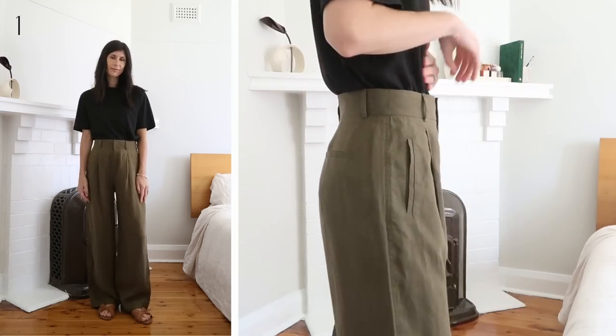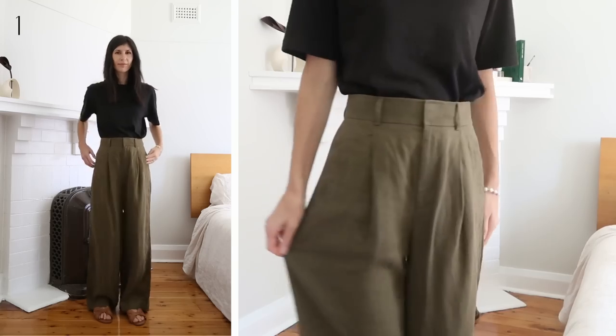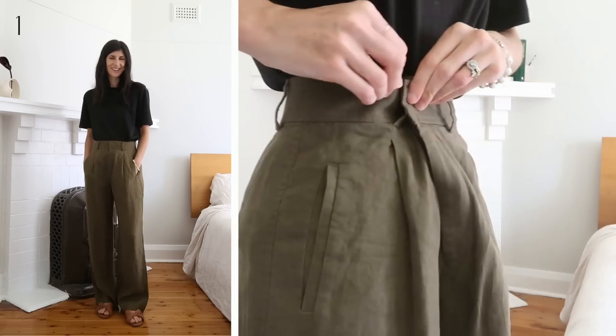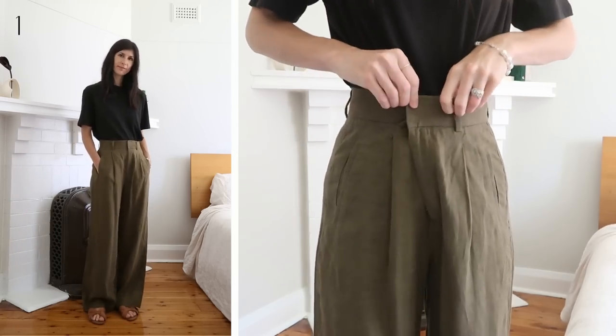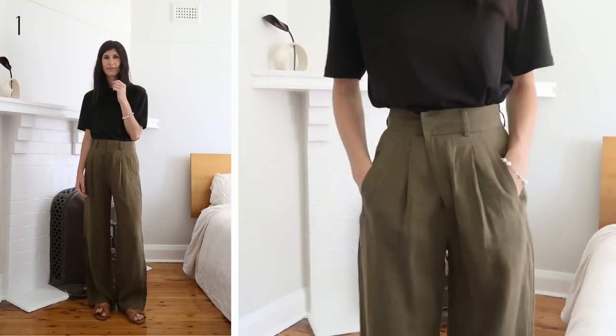I like the single pleat at the front and the super high rise. I have both pairs in a US 2, so I can wear them around my belly button or slightly higher up when I fasten the hooks onto the belt loop. If I weren't doing that, my ideal size would be a US zero. I highly recommend referring to the sizing chart if you're not sure. They come in two trouser lengths, so great for petite and tall girls.